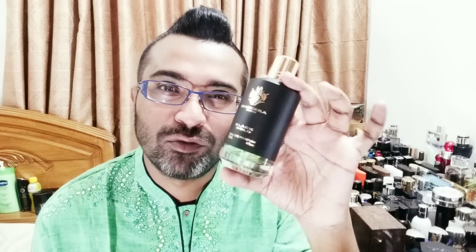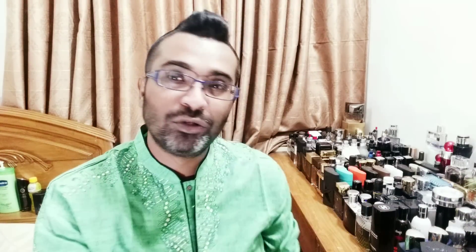My scent of the morning was Mancera Black Gold — one of my most favorite niche fragrances of all time, a beautiful sweet leathery fragrance. Anyway, let me show you the box.